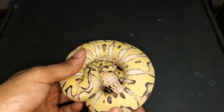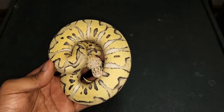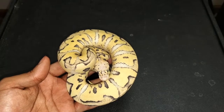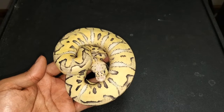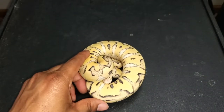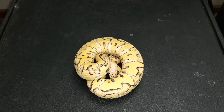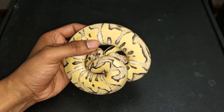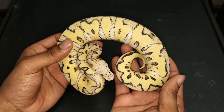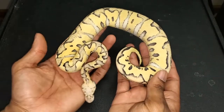This is a pastel desert ghost clown female, also 66% pos het hypo. If she proves out hypo that would be amazing; if not, I'm glad to have her. The odds gods were definitely in my favor — there were six clowns out of eight eggs. Her brother was a super pastel hypo clown pos het desert ghost. I hit a few other awesome animals in this clutch, but this girl is phenomenal — she's staying here, not going anywhere. Can't wait to get her up to size; there are so many different directions I can go with her.